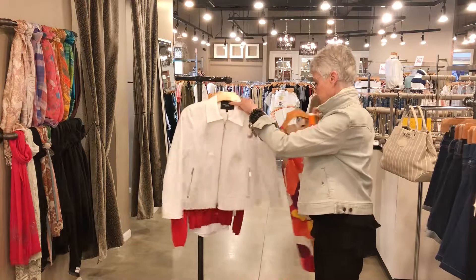You know what I always say — stretch your wardrobe and be loyal, shop local. Thank you.